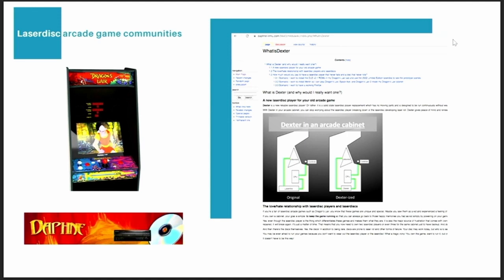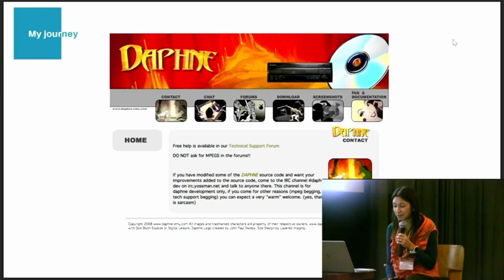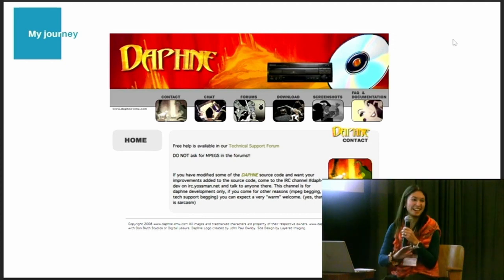This is how my journey to seek collaboration from those ambitious hobbyist computer fans and anonymous computer tinkerers starts. And to be honest, it starts quite badly. On their webpage, there is a technical support forum and an IRC channel. Going through the technical support, I could tell that I am a newbie, that I am not from the same community, that all the things I want to ask are completely off-topic — so I just didn't write. I was very intimidated because I am not a tech person. And this sentence on their website just completely destroyed what little courage I had found: "This channel is for Daphne developers only. If you come for other reasons, you can expect a very warm welcome." Yes, that is sarcasm.